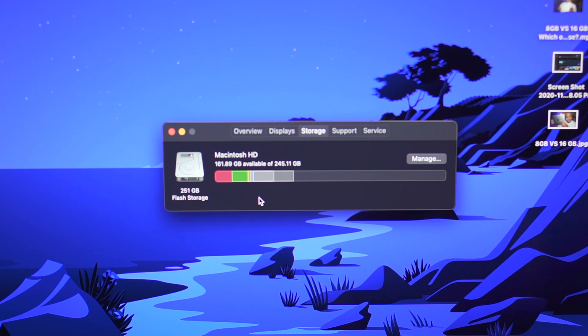But once again, this is only after having a MacBook for about a week. So you need to really think about if having 256 gigs three, four, or five years down the line is actually going to make sense for you.